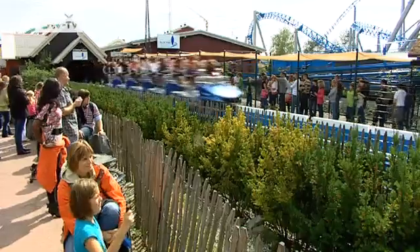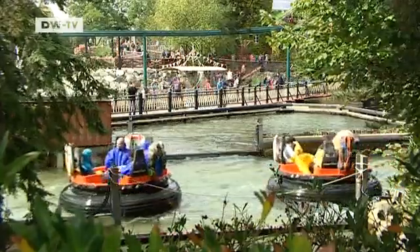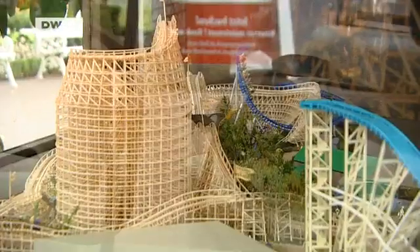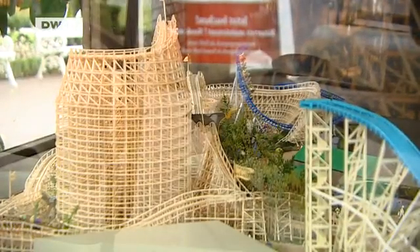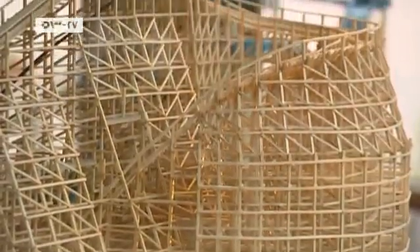Blue Fire, the mega roller coaster in the Europa Park, is made of steel. But some fun-seekers prefer things more old-fashioned, so the boss wondered why not build a roller coaster out of wood.